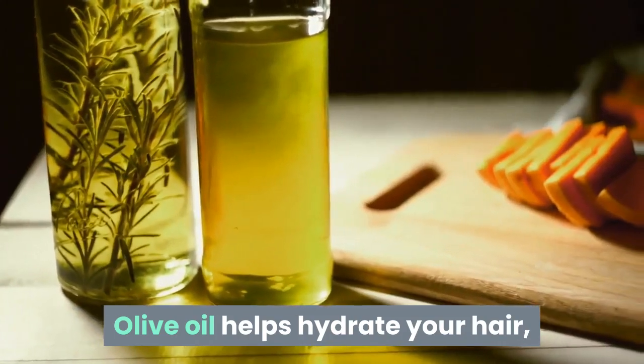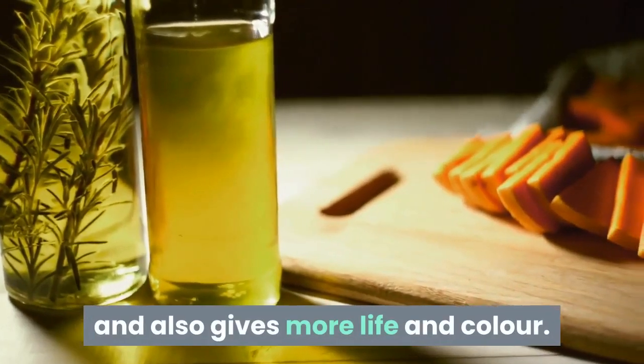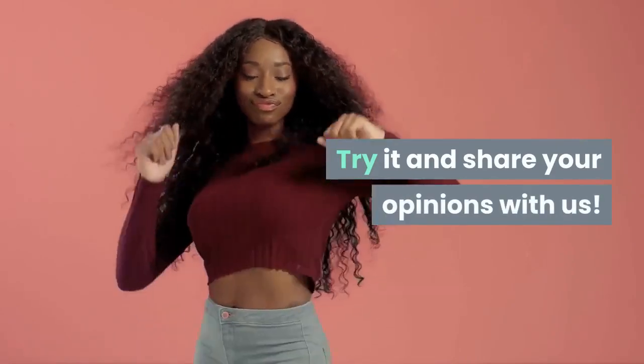Olive oil helps hydrate your hair and also gives more life and color. Try it and share your opinions with us.